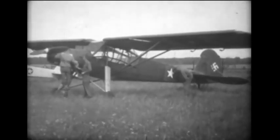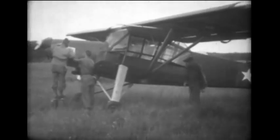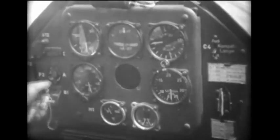This is the Fiesler Storch, an ironical reminder to United Nations representatives charged with the disarmament of Germany. The fabric-covered Storch was developed during peacetime, but was later modified, armed with a .30-caliber machine gun, and became the most widely used observation and liaison plane in the German Air Force.